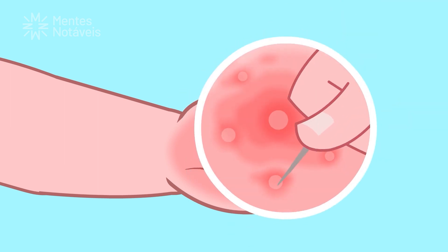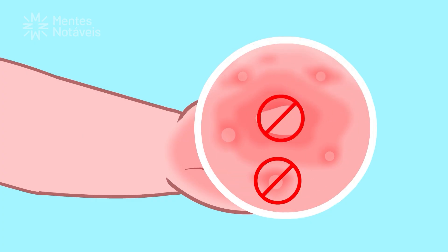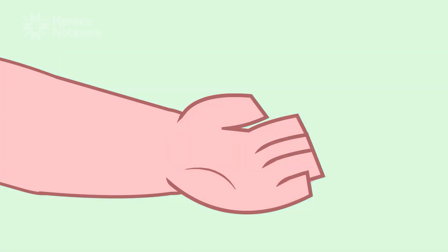This way you can prevent blister formation. And if blisters do appear, do not puncture or pop them — they will disappear quickly.